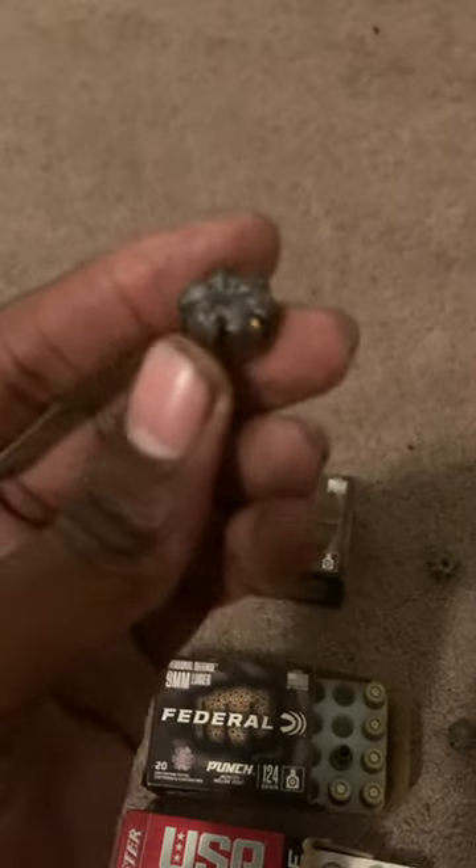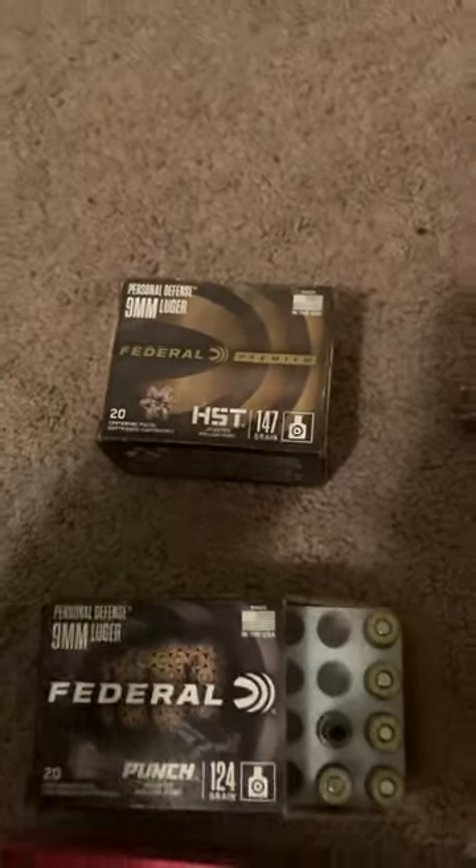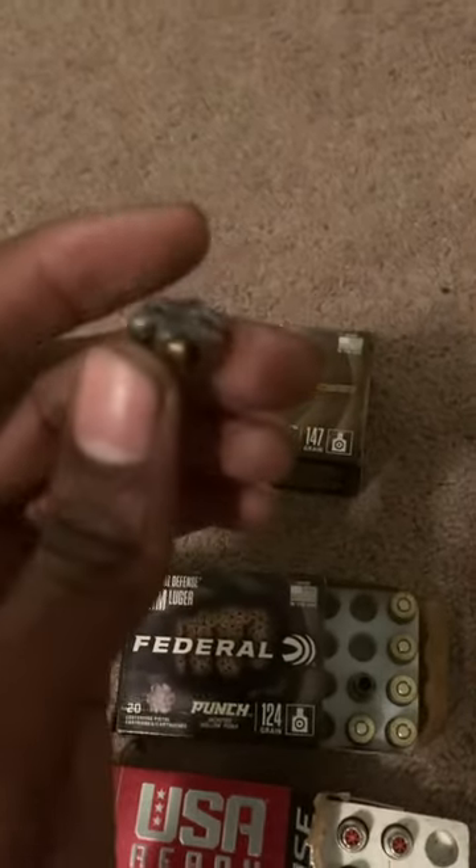This HST is engineered to excel in law enforcement protocol, so it's barrier blind. You get really big, massive expanding 9mm slugs. For a slow subsonic, low energy round, you get maximum expansion and maximum penetration.